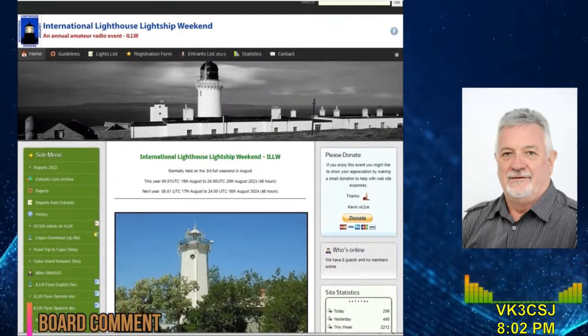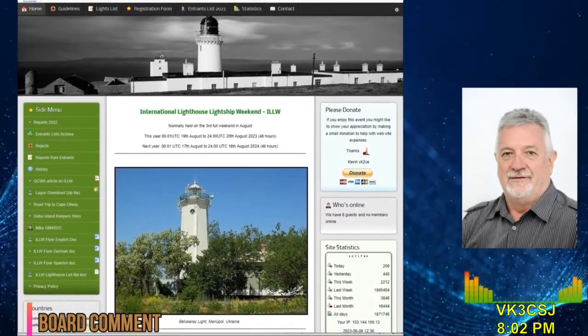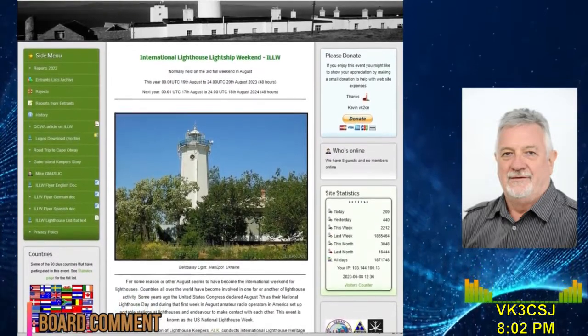The International Lighthouse and Lightship Weekend was last weekend, and again the bands were not as active as I would have hoped. The Darwin Amateur Radio Club will activate the Cox Peninsula Lighthouse next year.